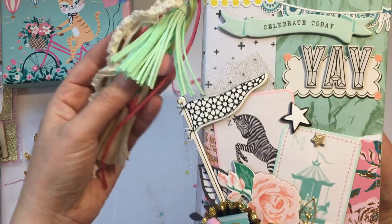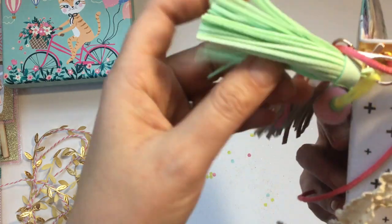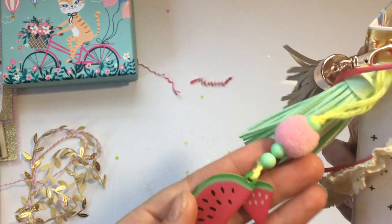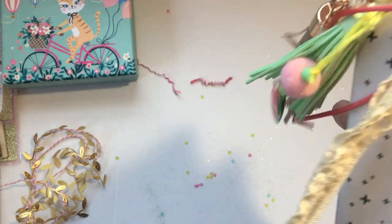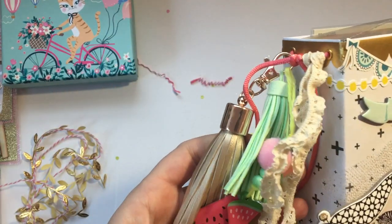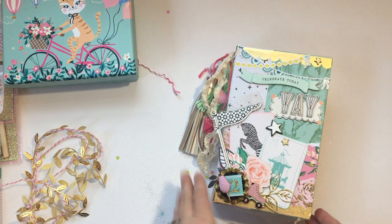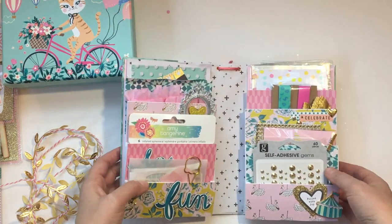Look at these — she's added this gorgeous tassel, another tassel, and a little Amy Tangerine piece. I love these — I never got these. I love Amy Tangerine but I always seem to go for the Maggie Holmes instead. I feel like I'm nervous, oh my gosh!